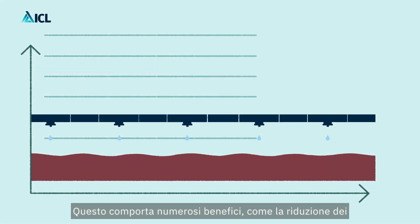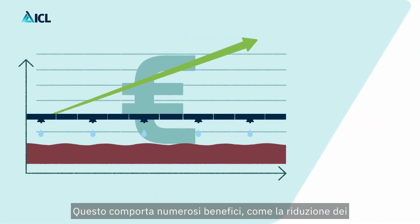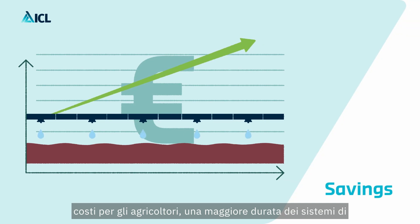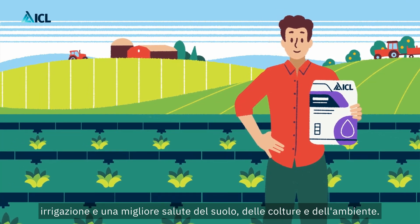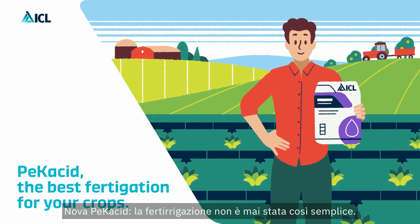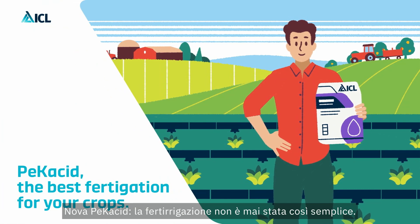This will result in many benefits like reducing costs for farmers, longer lifespan of the irrigation systems, and greater soil, crop and environmental health. Novapecacid — the best fertigation for your crops.